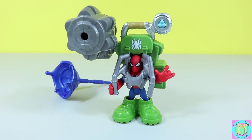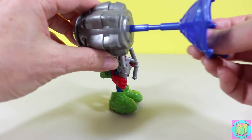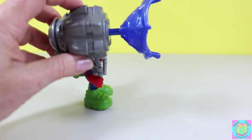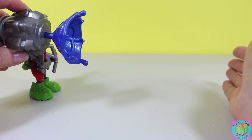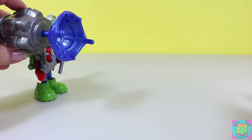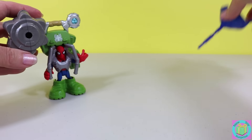He looks great! This is his launching web — goes in right like this. And then on top of the launcher, there's a little gray area right there. He can launch it. Whoa! So awesome!